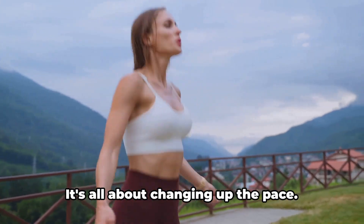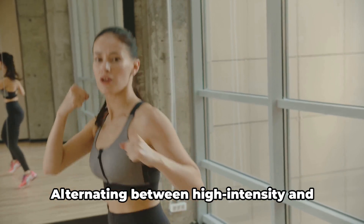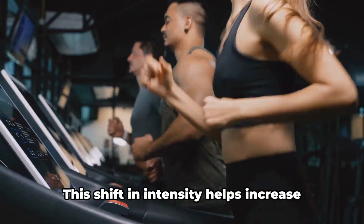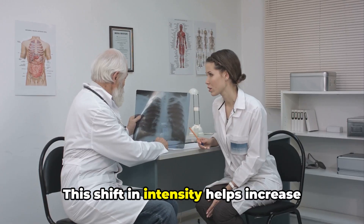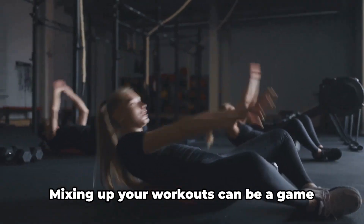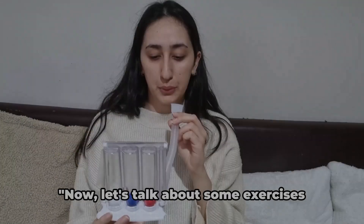Don't forget about interval training — it's all about changing up the pace. Alternating between high intensity and low intensity activities can enhance your cardiovascular fitness. This shift in intensity helps increase lung capacity, making each breath more productive. Mixing up your workouts can be a game changer for your lungs.